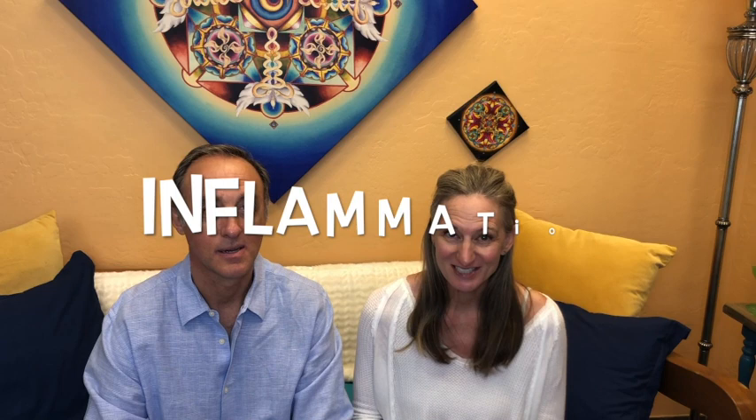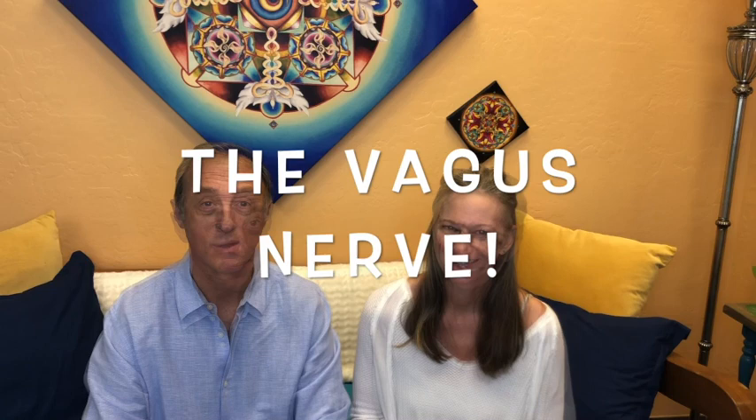What do inflammation, chronic pain, fatigue, anxiety, digestive issues, and depression all have in common? The vagus nerve. In this video, we're going to introduce 10 vagal toning practices.